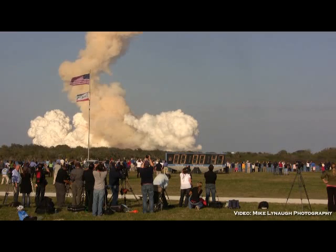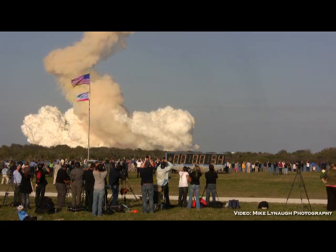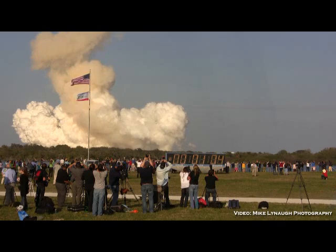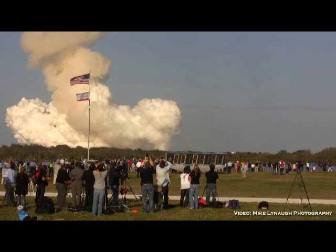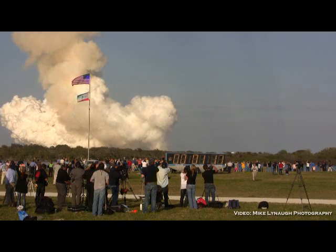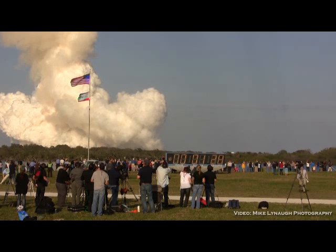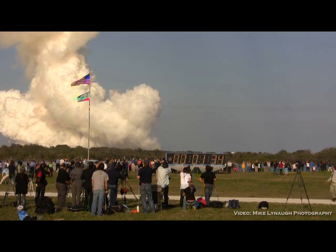Discovery's engines are now throttling down as the orbiter passes through the area of maximum pressure, reducing the stress on the shuttle as it goes supersonic. Discovery, Houston, you are go with throttle up. Commander Steve Lindsey acknowledging the call from Capcom Charlie Hobaugh as Discovery's three main engines throttle back up. Lindsey is joined on the flight deck by pilot Eric Boe, Mission Specialists Al Drew, Nicole Stott, Mike Barrett, and Steve Bowen.